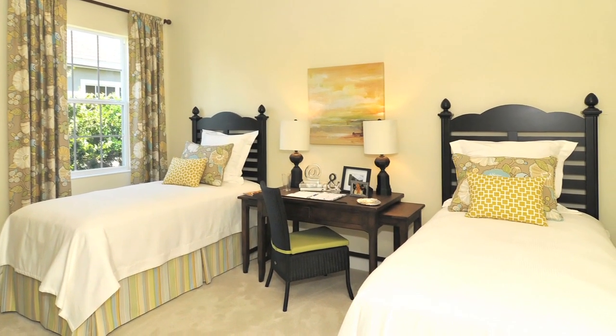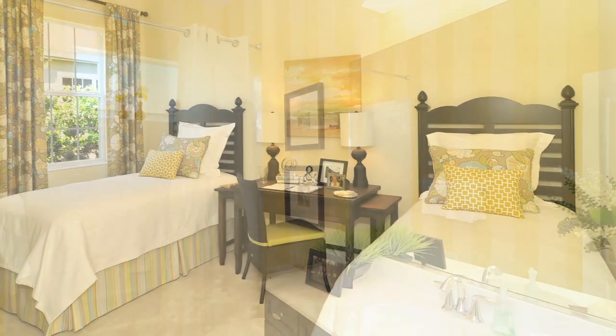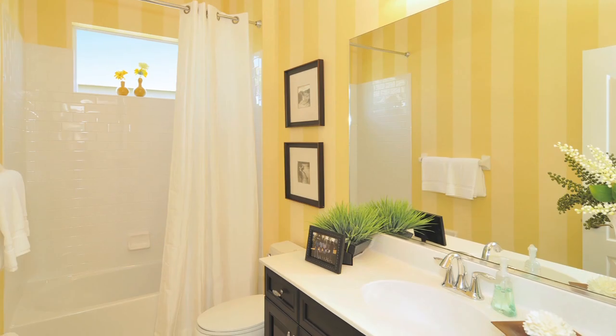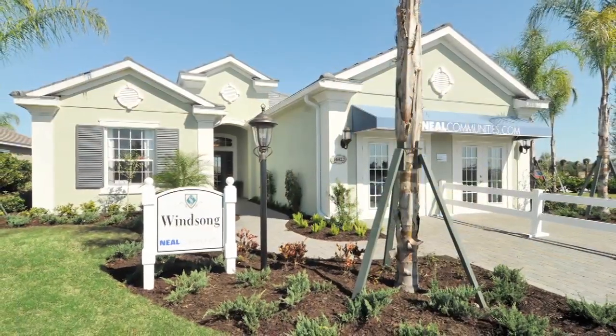When you buy a home at Neal Communities, it's basically one-stop shopping. We have everything from the perfect home to the financing company. Waterscapes is our pool company, and our design center is right in Lakewood Ranch, so you never have to leave Lakewood Ranch.